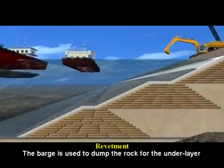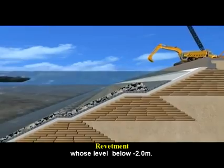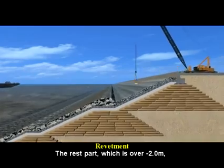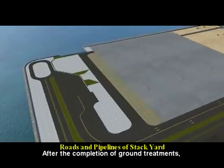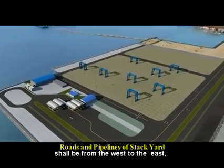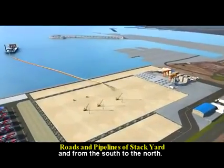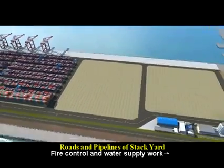A barge is used to dump rock for the underlayer, whose level is below minus 2.0 meters. The rest of the part, which is over minus 2.0 meters, will be carried out from the land. After the completion of ground treatments, the construction sequence in the horizontal direction shall be from west to east and from south to north. The construction sequence in the vertical direction shall be fire control and water supply work.